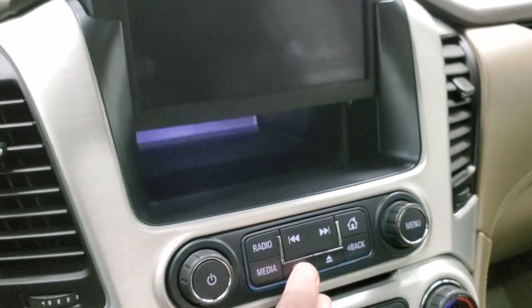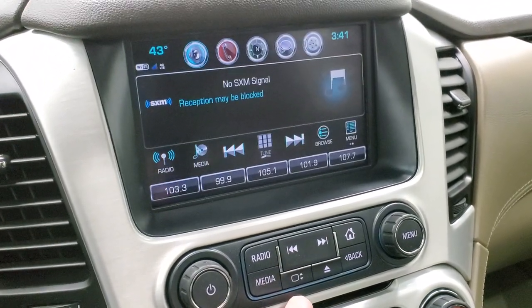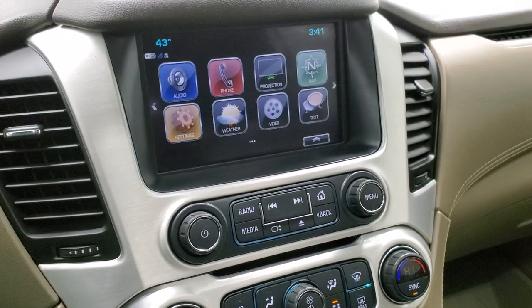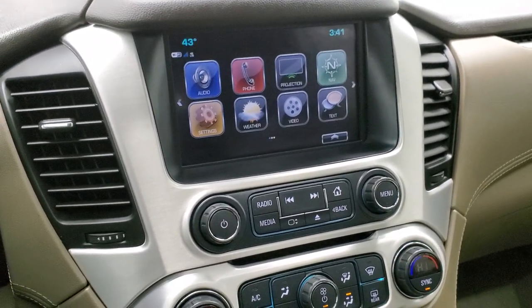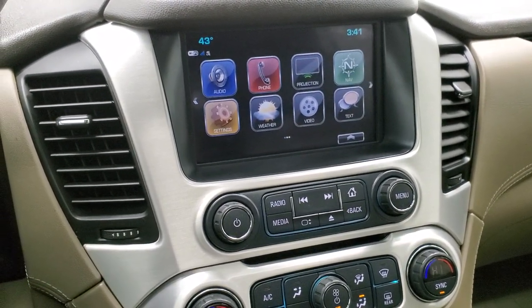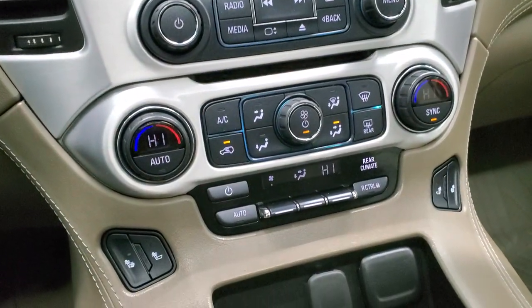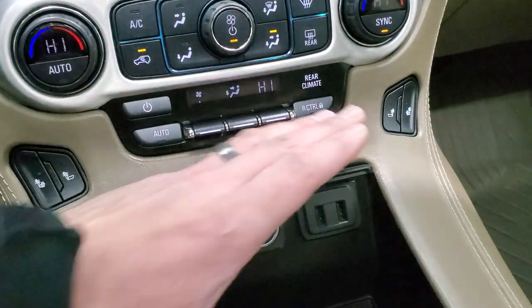You get the hideaway storage bin behind there. You also have projection manager where you can project your cell phone to the screen via Android Auto or Apple CarPlay. So if you've got a different navigation system that you like better, you can project it to the screen and use that, or if you just want to play songs and media and project it to the screen, you can do that too. It does have a CD player. Down here are your climate controls, including dual climate controls and heated seat buttons. You do get two USBs and a 12-volt power point.